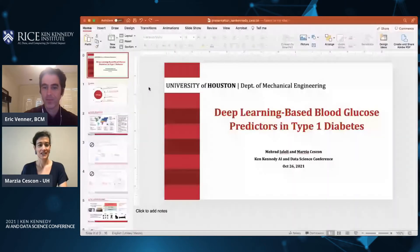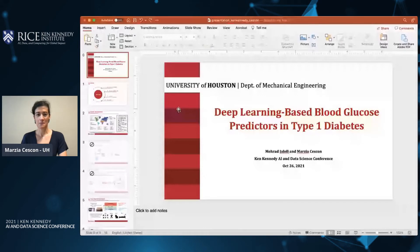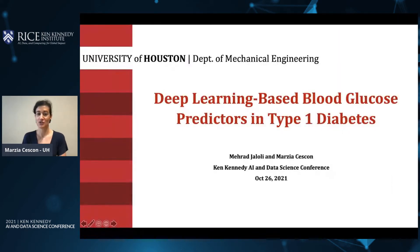Dr. Marzia Seysan from the University of Houston will be talking about deep learning based blood glucose predictors in type 1 diabetes. Thank you Eric for the introduction. Good afternoon everyone, it is my pleasure to be here and share with you some work that we have done at the University of Houston on predicting blood glucose with deep learning methods.